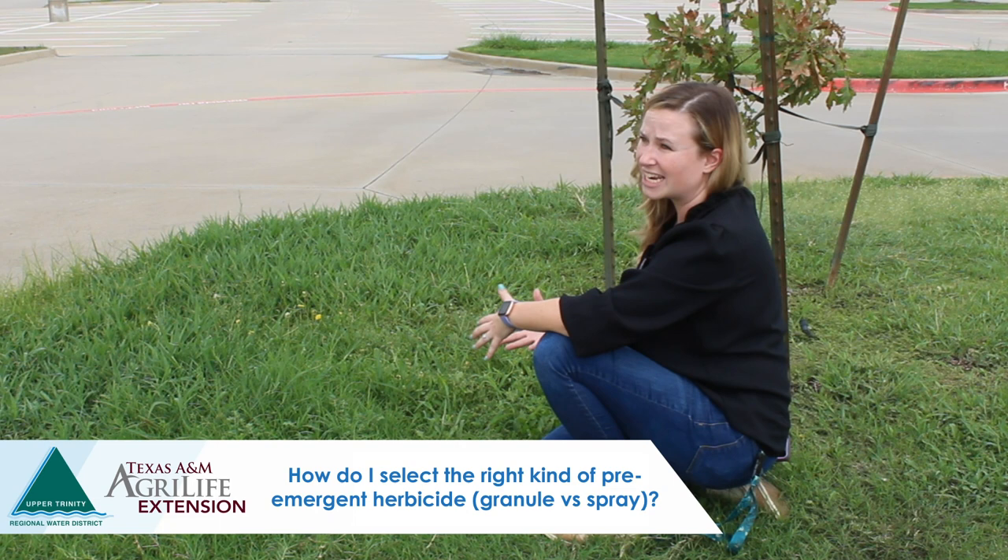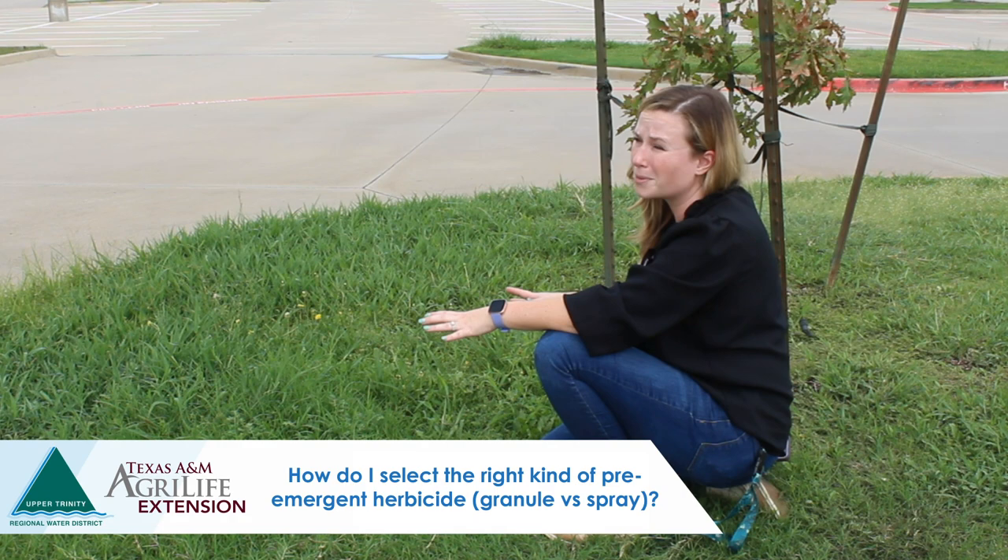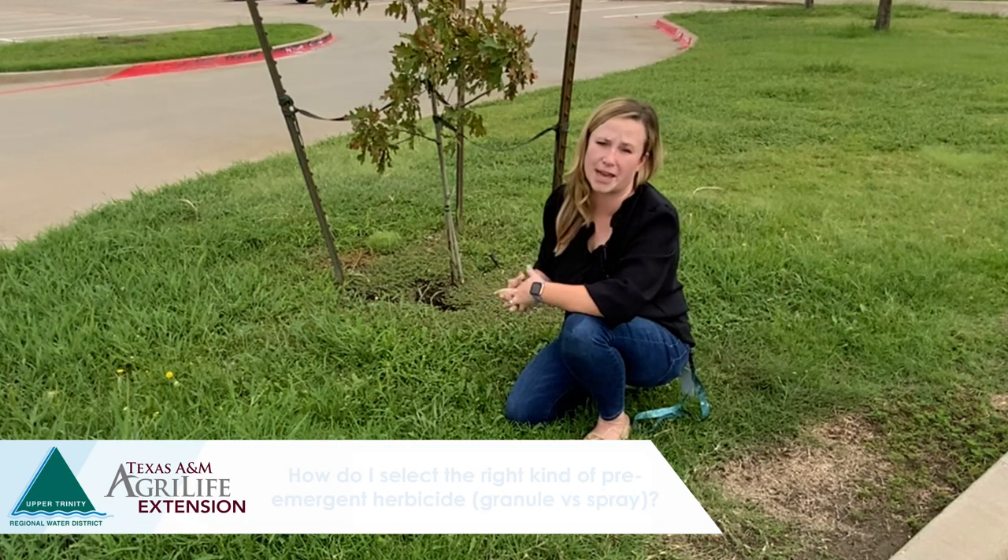Once we confirm a product is intended for pre-emergent use, I typically recommend that homeowners use a granular product. We tend to see more uniform coverage and performance with granular than with a liquid product, so a granular product may be a safer bet.